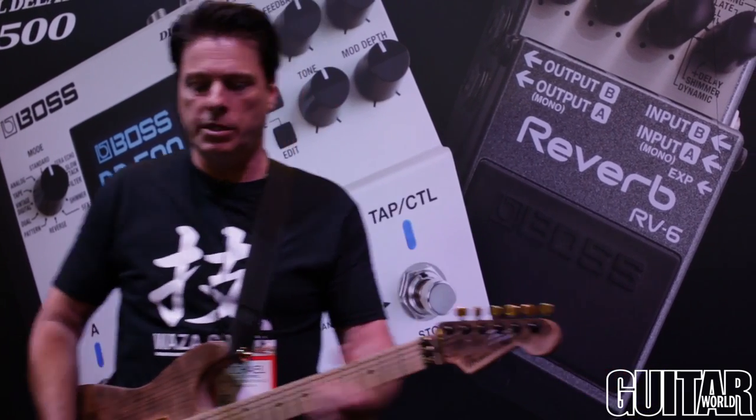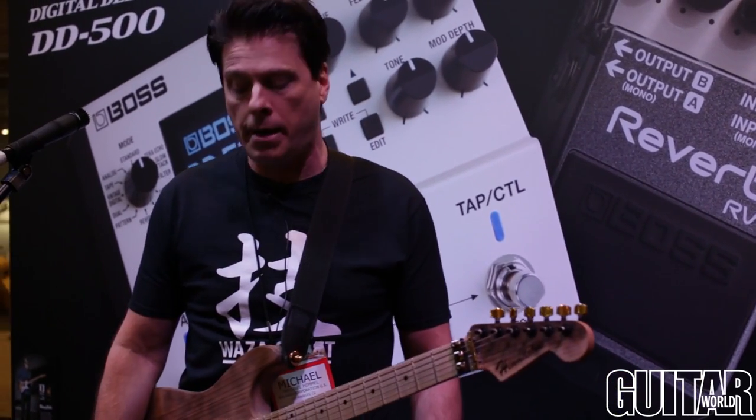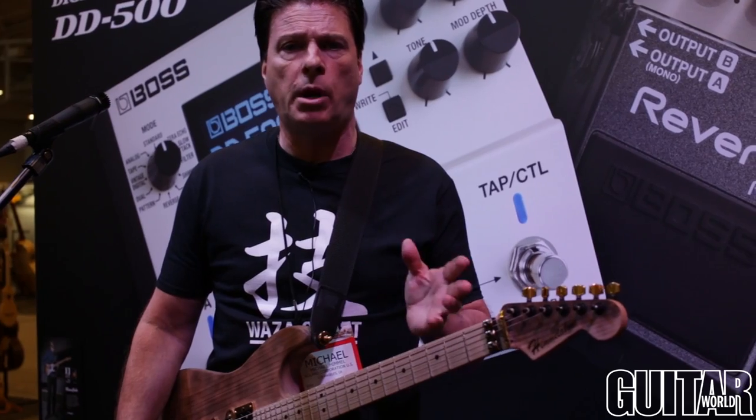Awesome. So there you go. The DD500 is a pretty amazing piece of technology — check it out on www.bossus.com.